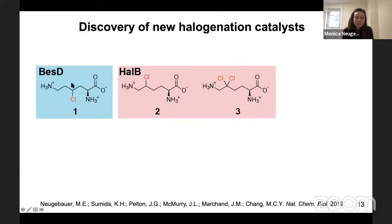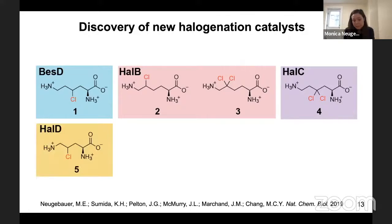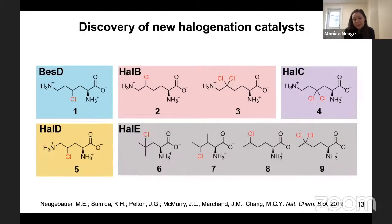In addition to BES-D, which makes 4-chlorolysine, we discovered HAL-B, which regioselectively modifies C5 and also performs dichlorination of C5. HAL-C dichlorinates lysine at C4. HAL-D selectively chlorinates the shorter five-carbon substrate ornithine rather than the six-carbon substrate lysine. And HAL-E modifies aliphatic amino acids like leucine, isoleucine, and norleucine.